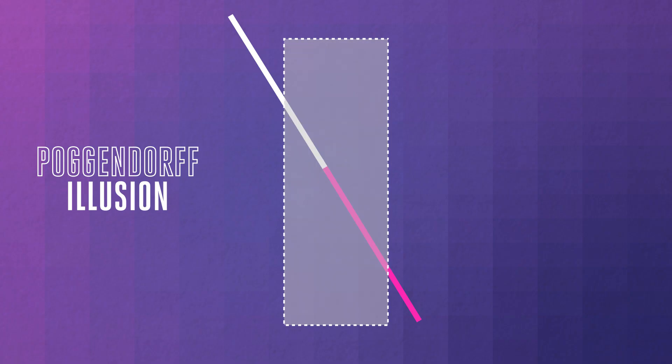The thing is, lateral inhibition can't explain every geometrical illusion — like the Poggendorf illusion, where a line passes behind a big vertical rectangle and it looks like the ends don't connect, but really they do. If this illusion occurs because lateral inhibition makes the acute angles look larger, then stripping the illusion down to just the obtuse angles should make it disappear. But you can still see it. And when you strip it down to just the acute angles, the illusion's gone.